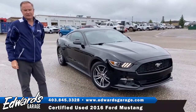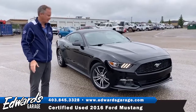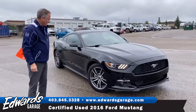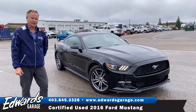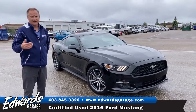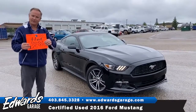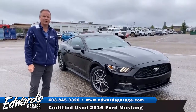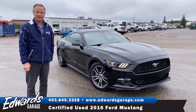So there you have it — the 2016 Ford Mustang EcoBoost with the premium package. This vehicle has been well maintained, it does have paint protection on it, and it has very low kilometers — just over 24,000 kilometers, so for a 2016 that's very low. We've got it priced at $25,995, a very good price for a little sports car. If you want to test drive this vehicle today, give me a call at 403-845-3328 and I can schedule that test drive.